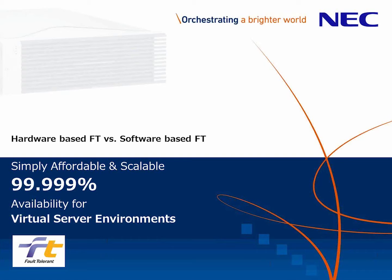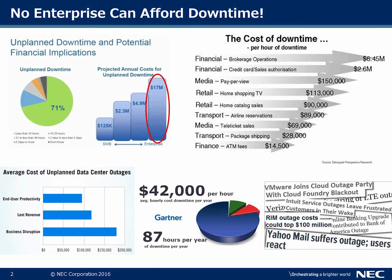Thank you very much. What we're going to talk about today is hardware-based fault tolerance vs. software-based fault tolerance — simply affordable and scalable, with 5-nines high availability out of the box for virtual server environments. We're all aware that no enterprise can afford downtime, from small and medium business all the way up to enterprise. This can be very costly.